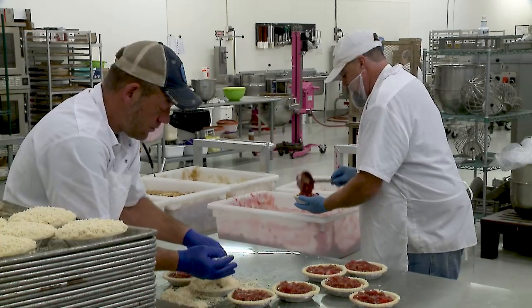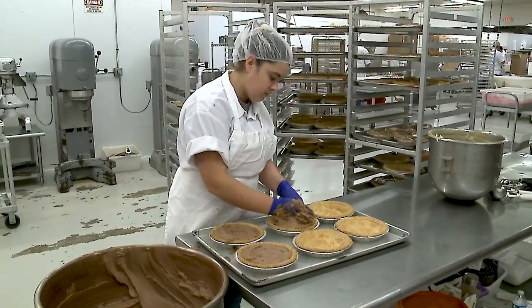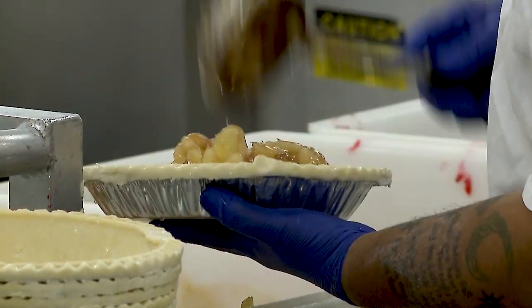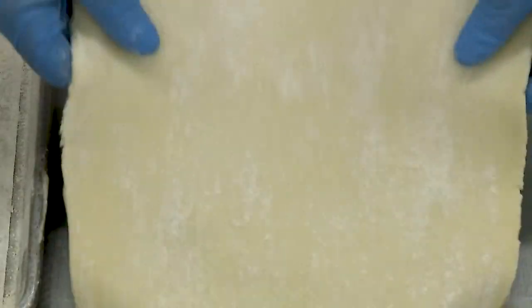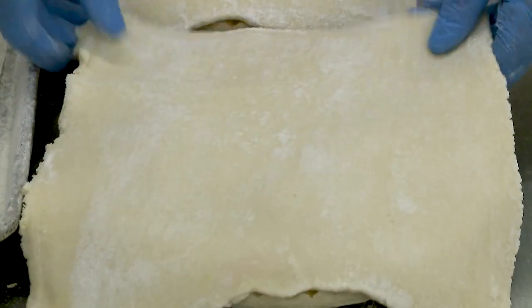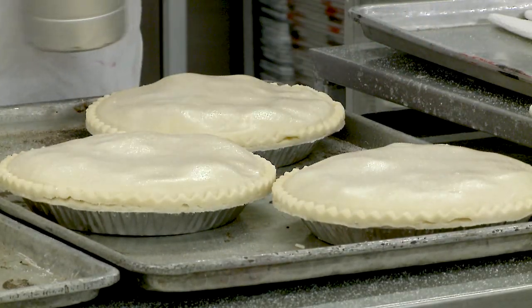All of our pies are made by hand. All the fruit, all the pudding that goes into the pies, everything is hand scooped and weighed out. They hand scoop all the fruit in, and based off of whatever flavor they're working on, they put the lid on. We have a machine that crimps the lids on to seal the pie up, and then we milk and sugar wash it before it goes into the oven.